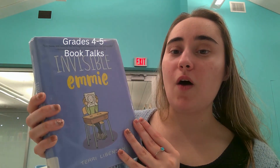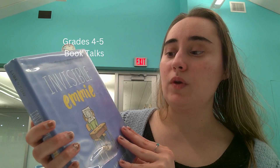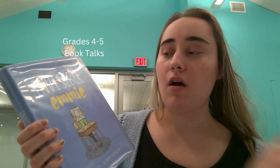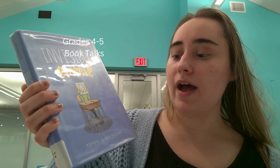This is going to be a perfect book for readers that love graphic novels. Give this book a read — 'Invisible Emmy' — and we'll have to find out how she becomes un-invisible, how she makes new friends, and branches out in a school where she feels kind of alone. Give this book a read, you guys — 'Invisible Emmy' by Terry Libenson.